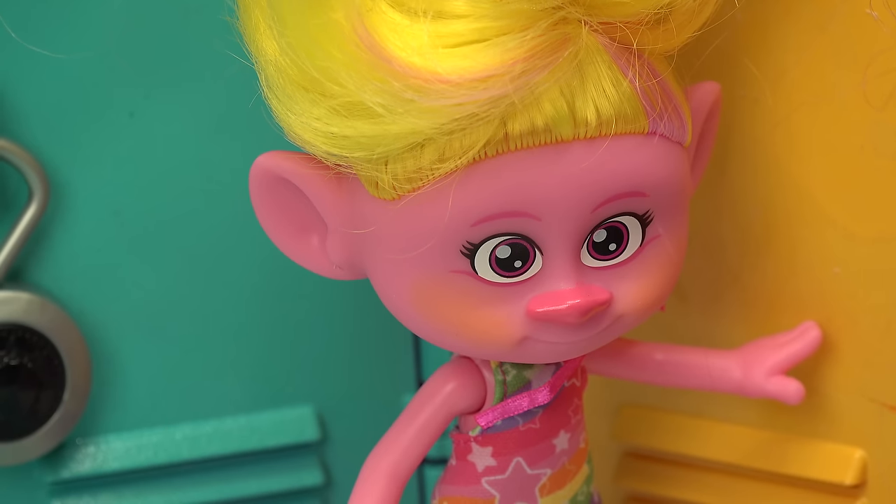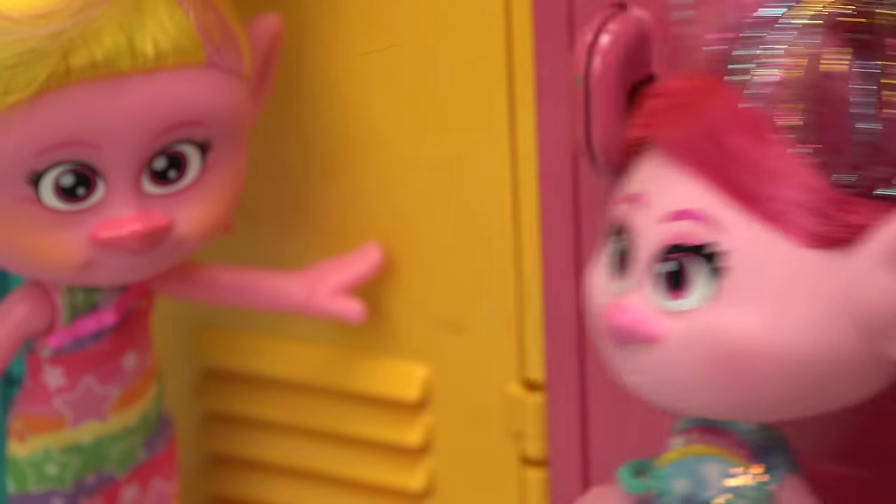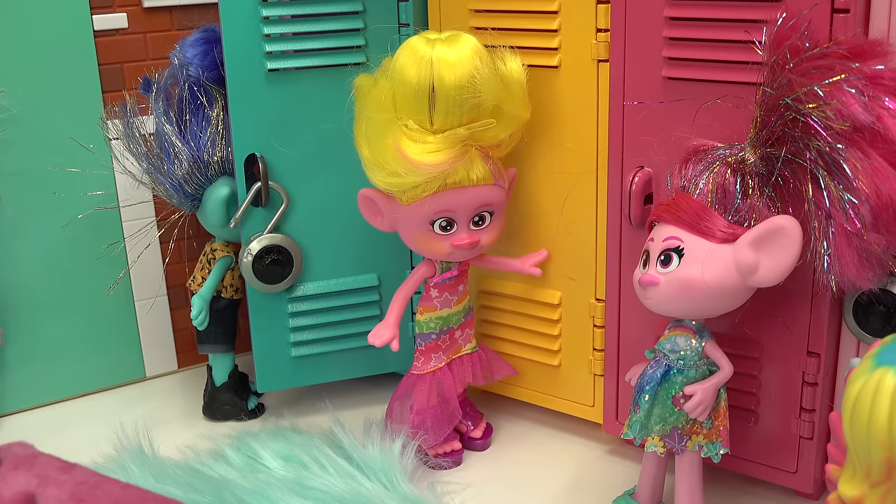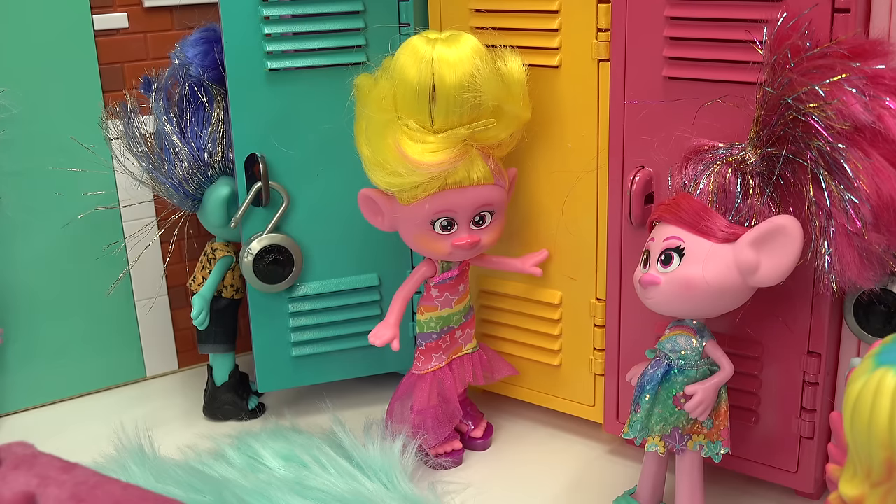So Poppy, how are you liking the first days of school? They're amazing — everything that I ever hoped for. What about Branch? How is he liking it? Well, you can ask him yourself. He's right behind you.